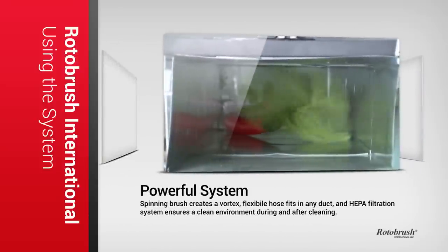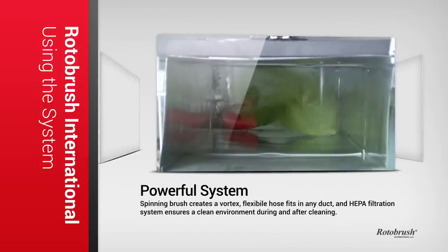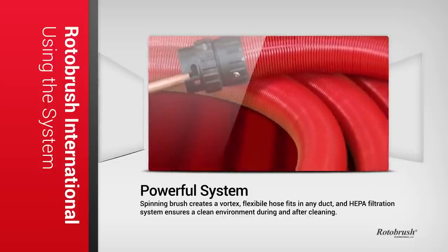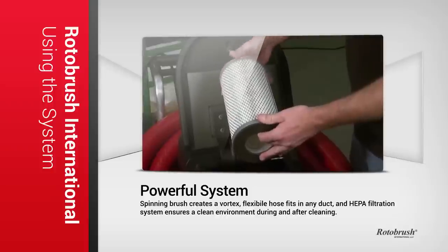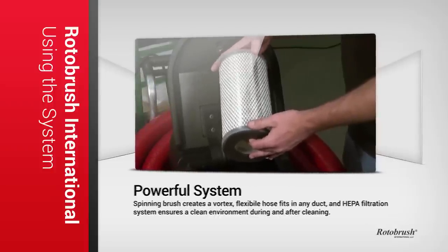But don't let its small size fool you. The spinning brush creates a vortex so that the vacuum system is able to get every last bit of debris. The flexible hose makes it easy to get through any kind of duct work. The HEPA filtration system ensures that you won't leave a mess behind. In fact, our strategy is to take every last bit of debris with us when we leave.